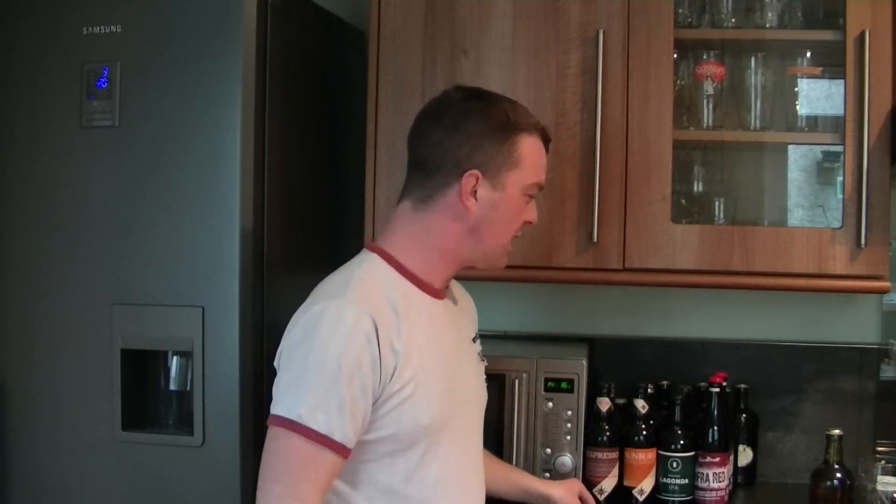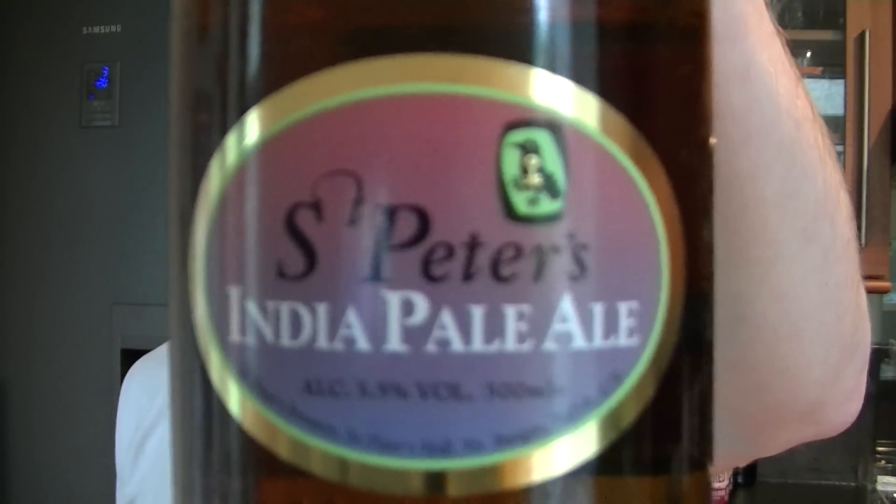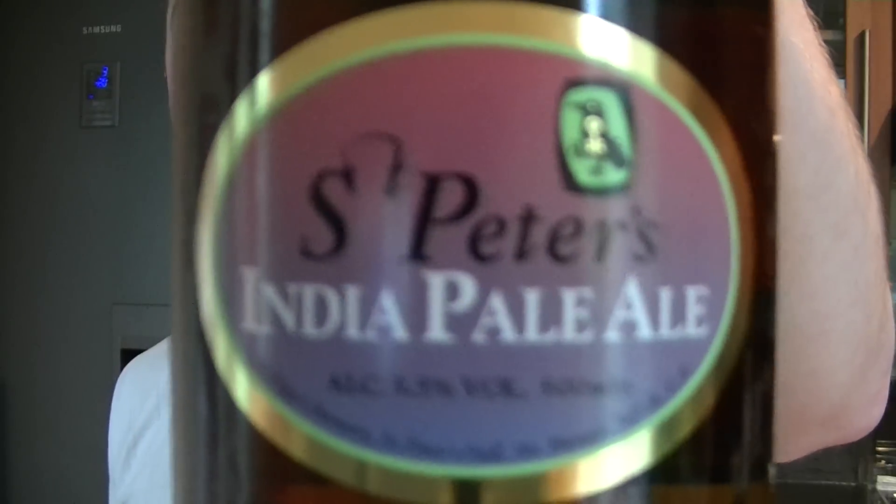Hello again and welcome to another edition of the Real Ale Guide. Today's beer is from St. Peter's Brewery and it's the India Pale Ale, 5.5% ABV. Looking forward to trying this one.